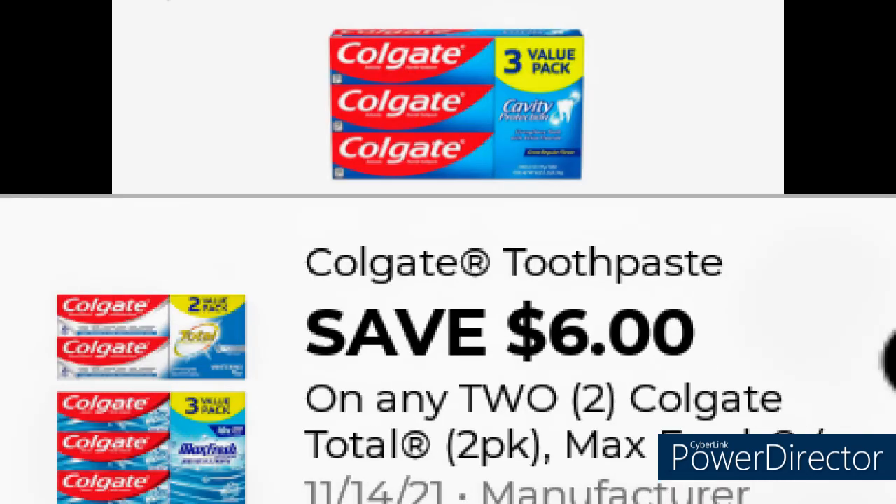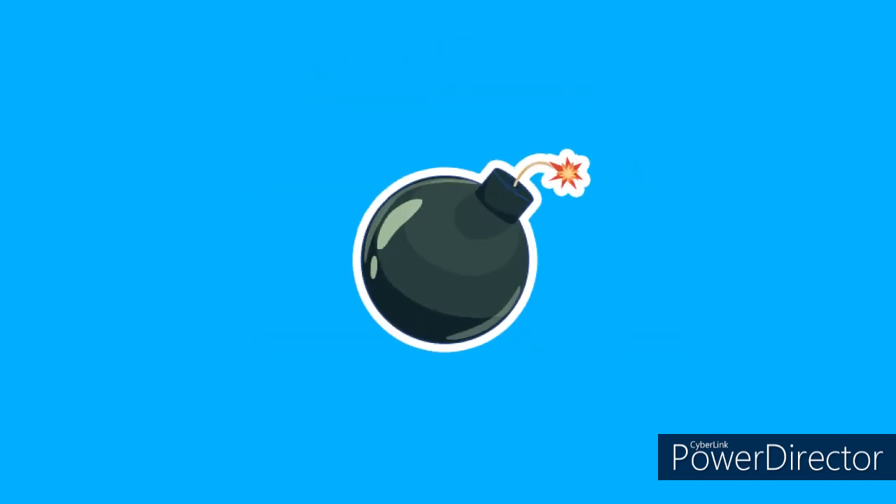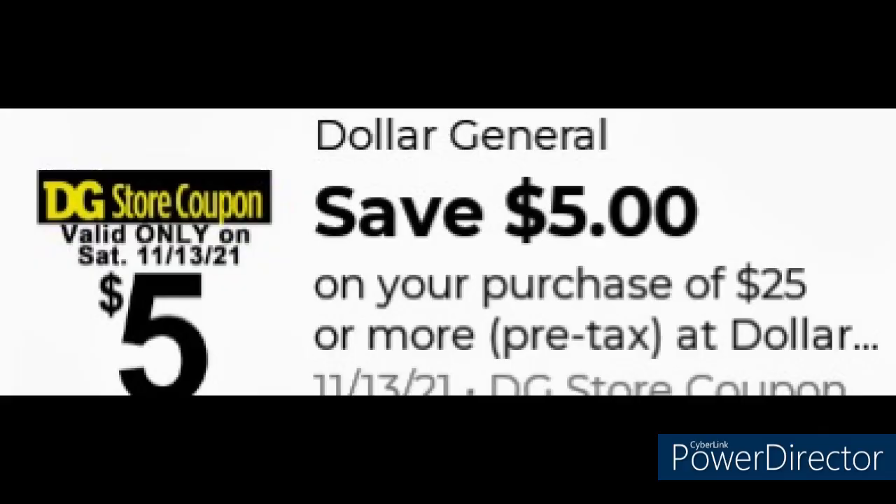Grab two of the three-pack Colgate Toothpaste for $4 each. There will be a $2 instant savings when you spend $8, bringing it to $3.50 plus tax. Next step and final deal, clip the $5 off $25 digital coupon.